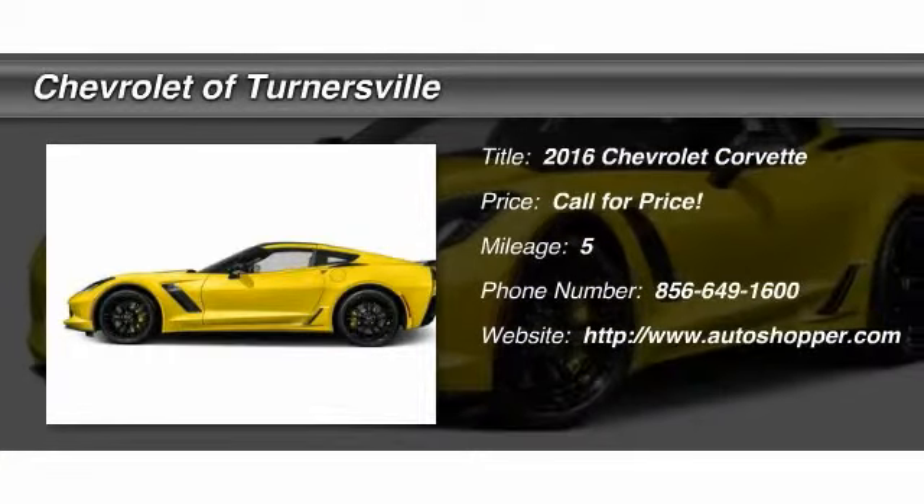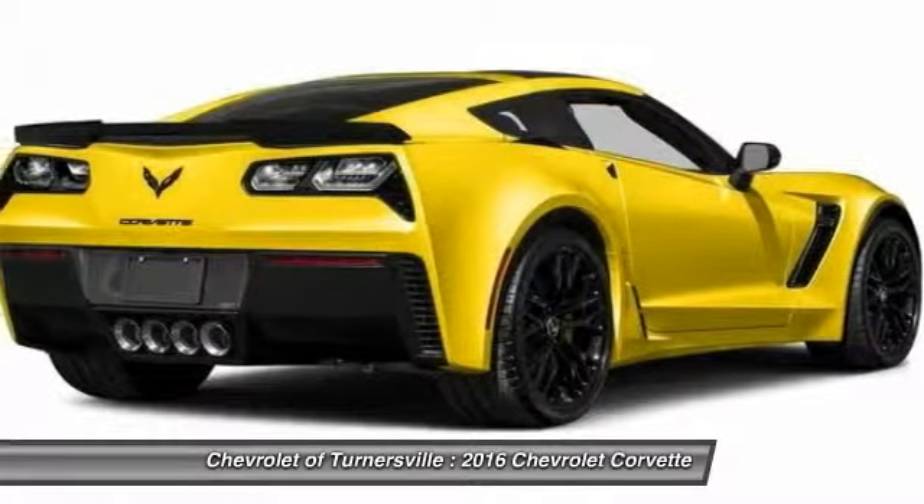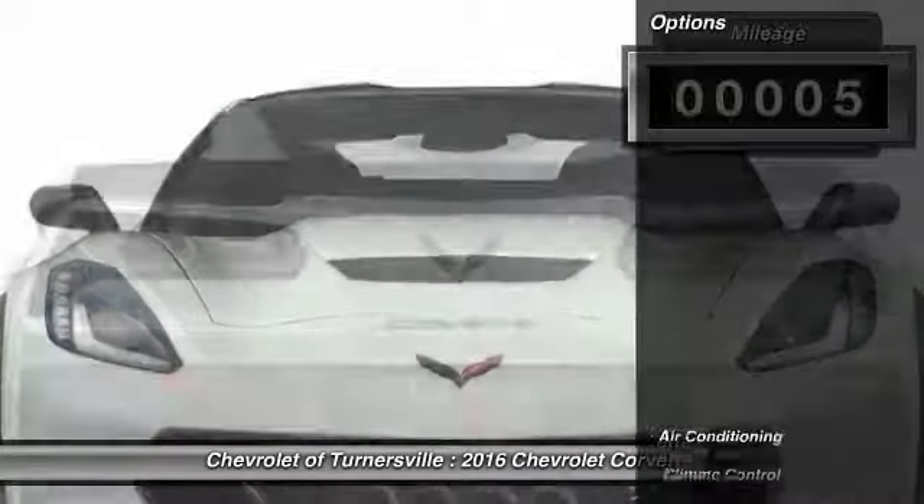The 2016 Chevy Corvette. The Chevy Corvette is America's best-known nameplate. If you are looking for sharp and fast, the Vette is for you.